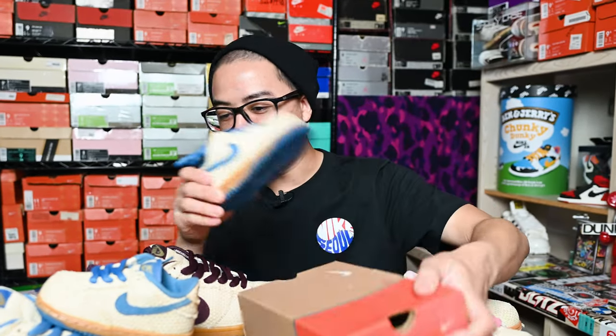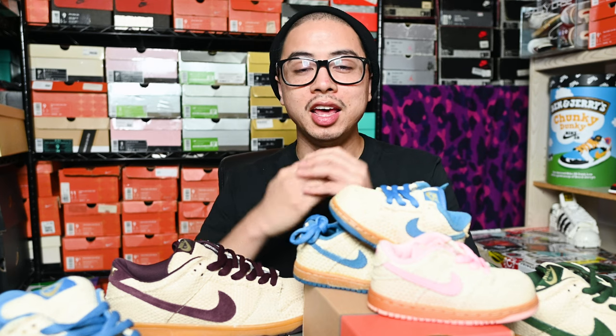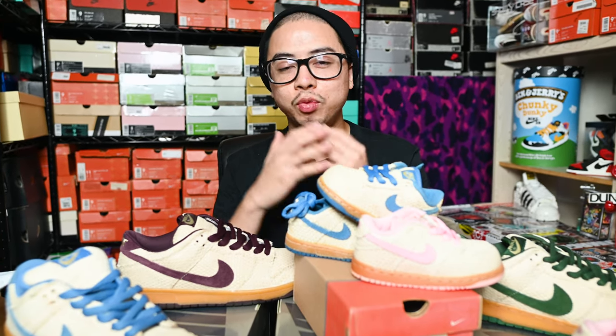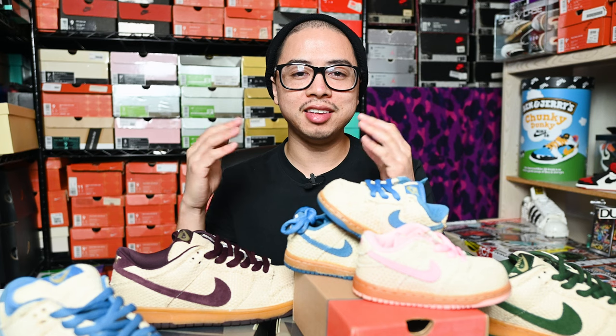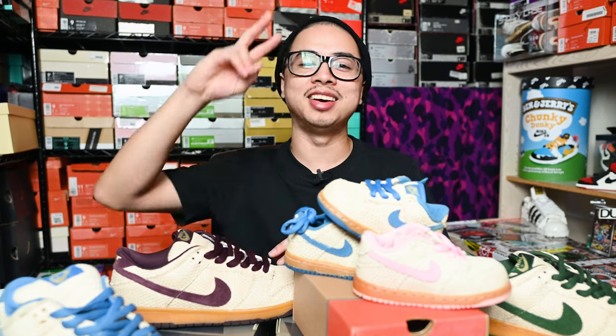With the original box too and the tissue — wow. Wrapping things up, thank you guys so much for watching this video. If you haven't, consider liking and subscribing — I really appreciate it. Let me know down below in the comment section what you guys think about all the pickups. Much appreciated, have a good day or evening wherever you're at, and I'll see you all in the next video.